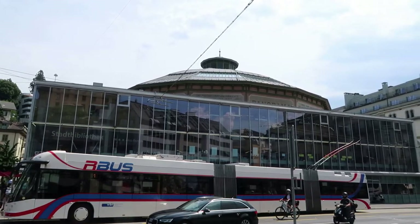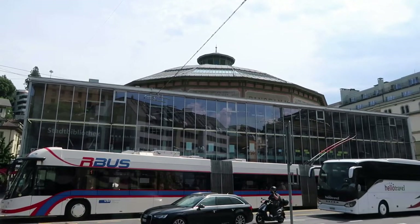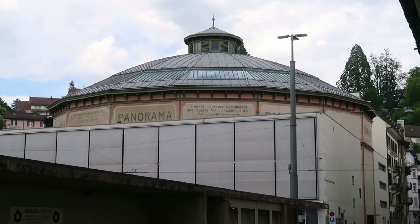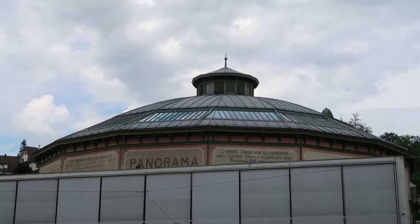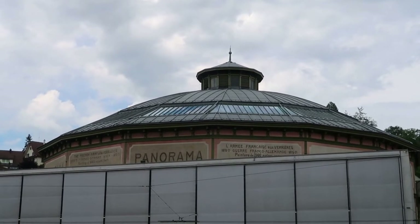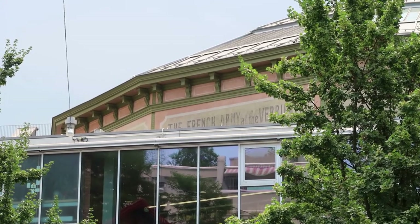The original panorama structure was built in 1889, and it was supposed to house a different panorama based on the Battle of Sempach — a 1386 battle in which the Swiss Confederacy beat the Austrians — but that panorama was never completed. So in 1889, the Bourbaki Panorama was brought to Lucerne and has been displayed here ever since.